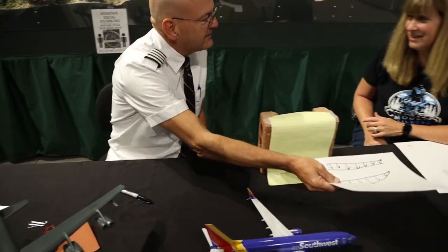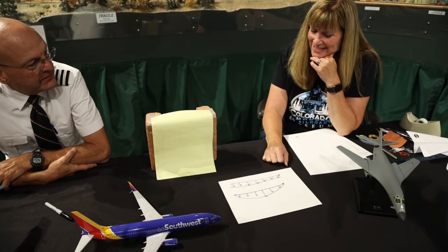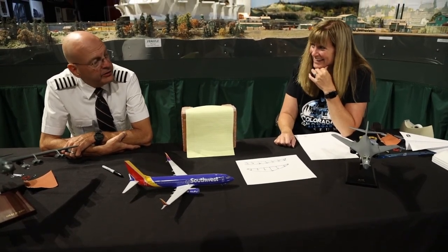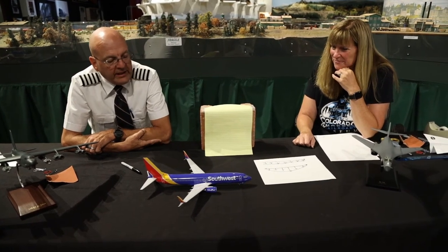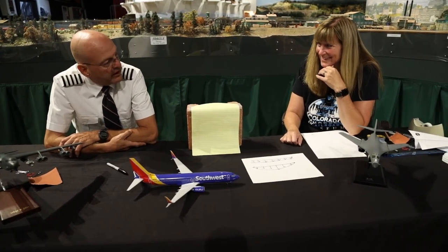That absolutely makes sense because you want your lift to be even, provide more lift, and then you're using less fuel. Everything in the airline industry is fuel because fuel is one of our biggest costs. So anything to reduce drag and decrease fuel usage, we look at very seriously.